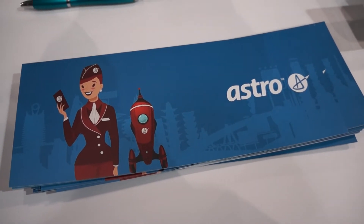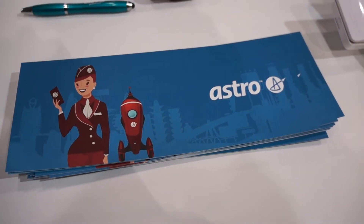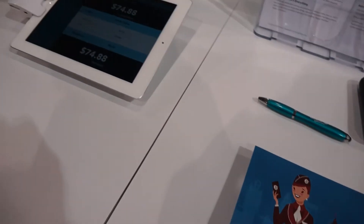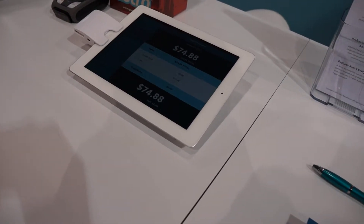Hey, this is Daniel with Laptop Magazine and I am here at CES 2013 with Astro, a brand new payment processor for iOS and Android that launched here at CES 2013. So I'm here with Ben. Please tell me a little bit about what makes you guys different and why you're a good payment processor.